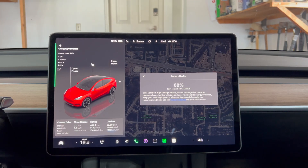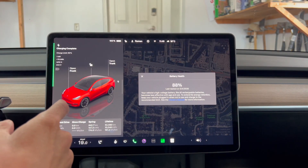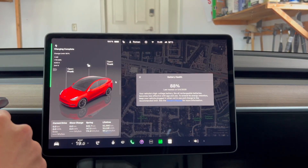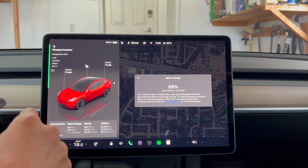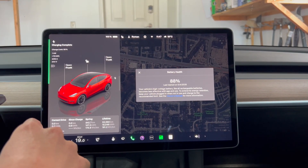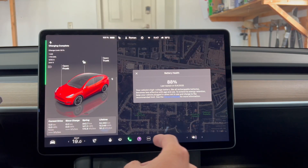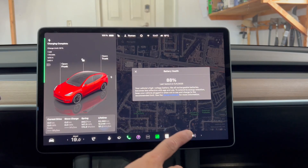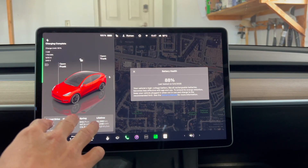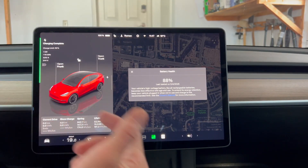This is a bit more degradation than I was expecting for this car. It's about two and a half to three years old, 50,000 kilometers, which is about 30,000 miles. This car was also supercharged or DC fast charged about 20 to 25% of the time; the rest of the time it's charged at home on level two charging. I've also made sure it doesn't sit very long at 100% state of charge.